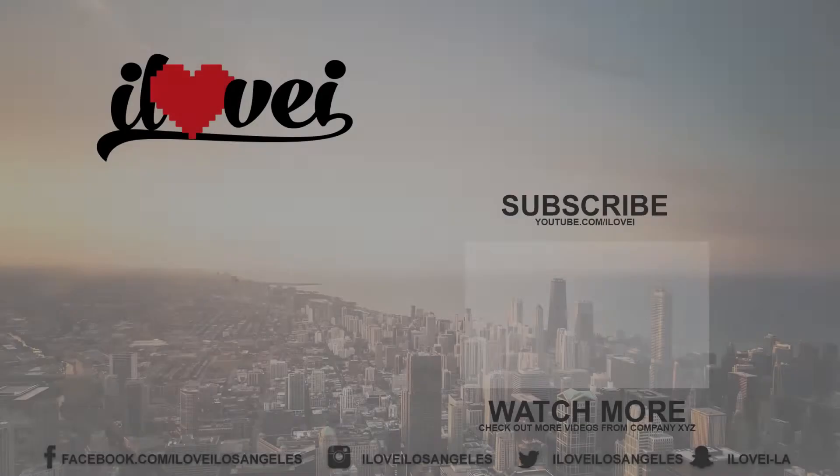Hit that like button, hit the thumbs up, hit the subscribe button, hit that bell notification. Shout out to your family and friends — we'll catch you in the next video. Peace.